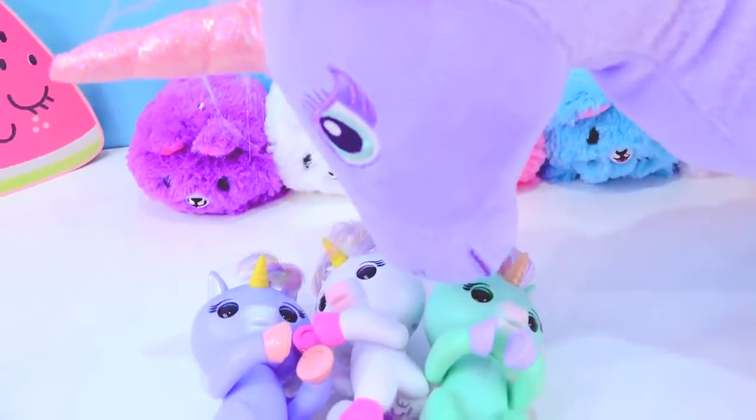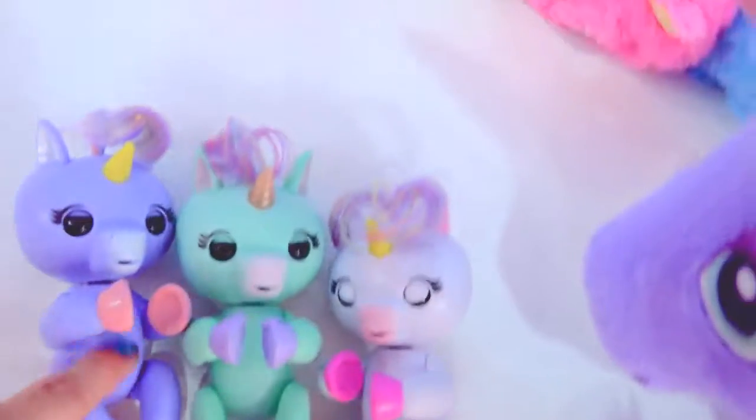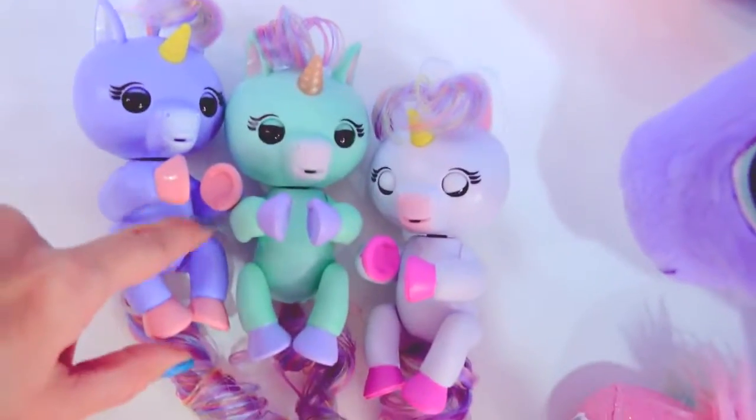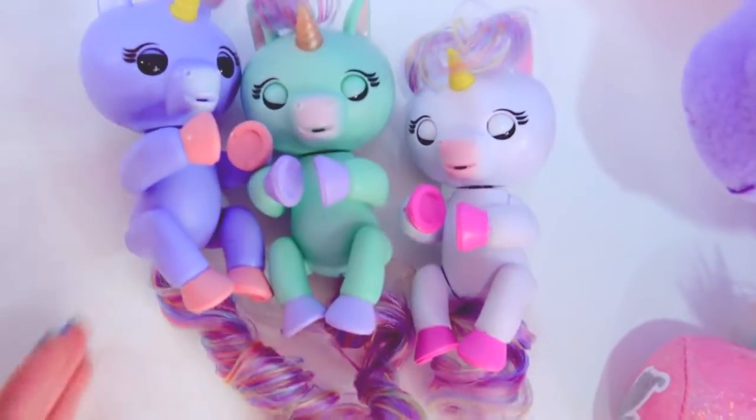Look at her tiny babies! She has the cutest little unicorn babies! They're so cute! They're just so adorable! Who doesn't love a baby unicorn?